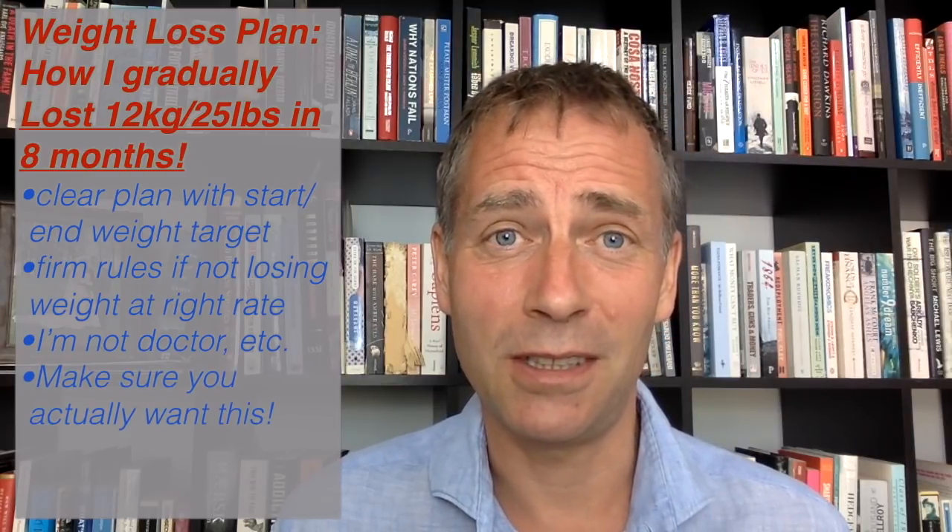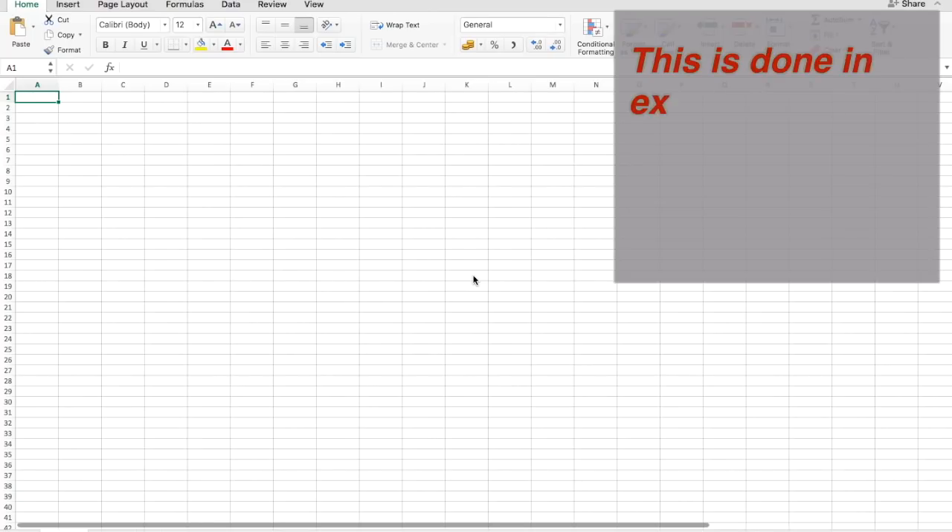I'm not a doctor, medical professional, nutritionist, or anything like it. I'm just a regular 46-year-old male that wanted to lose some weight. Make sure it's healthy for you too — probably don't try to lose weight too quickly. And make sure you actually want to do it, because some of these rules require a certain amount of tenacity. I'll build the spreadsheet from scratch, and hopefully you can copy it and experience similar weight loss.